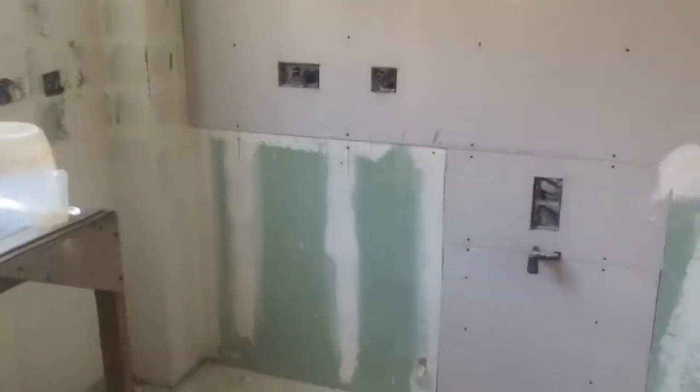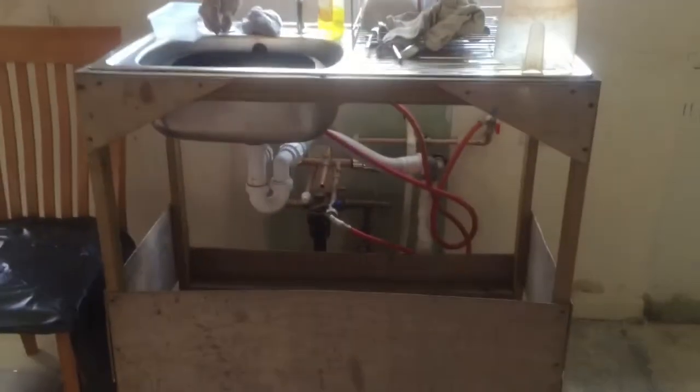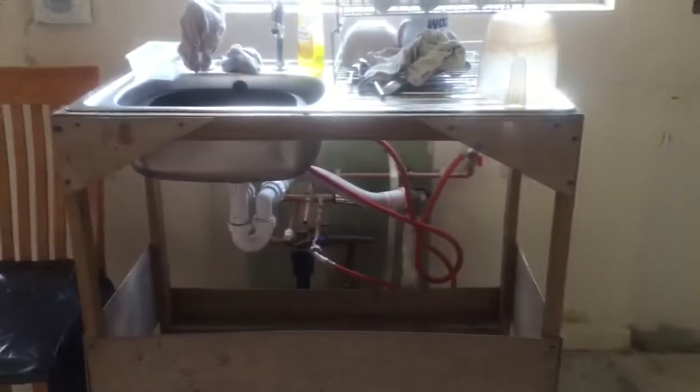I didn't film the old kitchen because I forgot, but it was such a horrific looking thing I don't really think it matters. But this is my kitchen now — we're getting the new units put in, the kitchen is being delivered tomorrow. This is a temporary sink, it's so attractive.